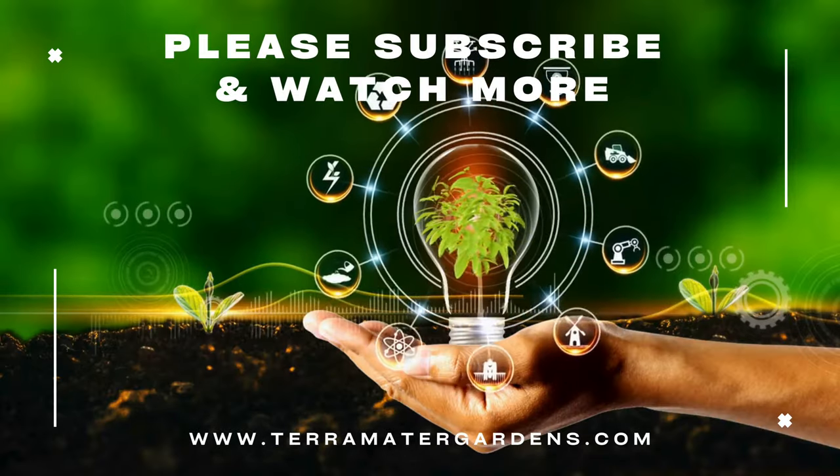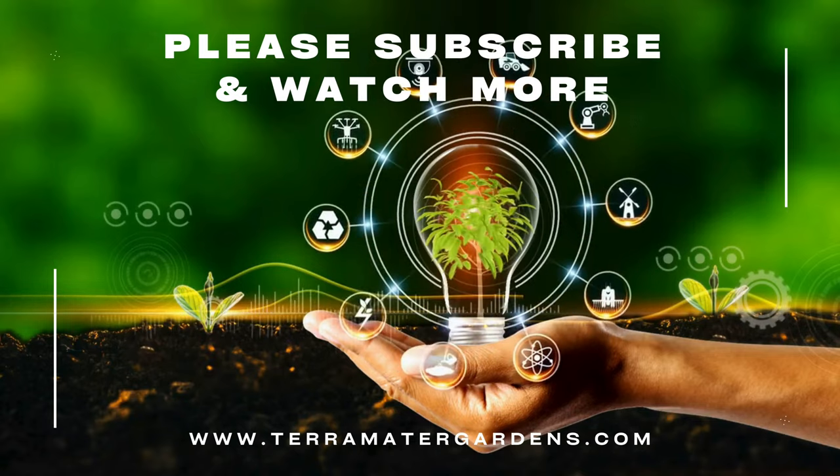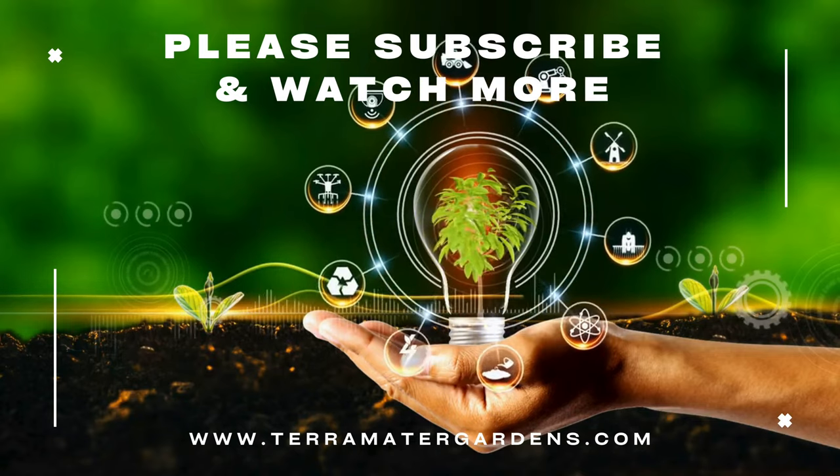And that's all for today on today's guide of Glowfish Tetras. Thanks for watching, and if you enjoyed this video don't forget to like, subscribe, and leave a comment with your questions or experiences.